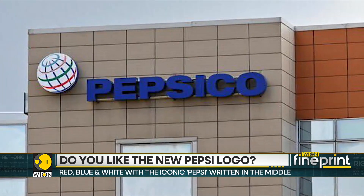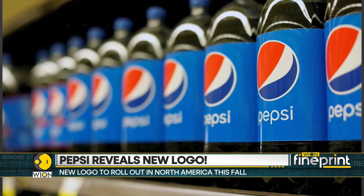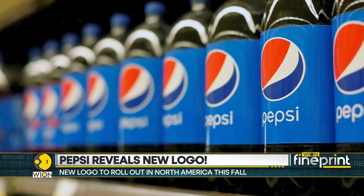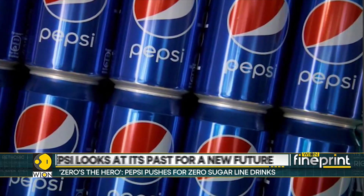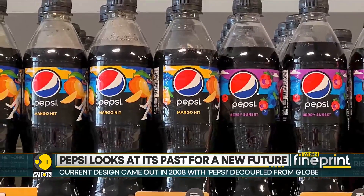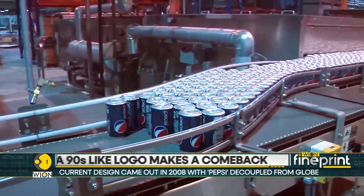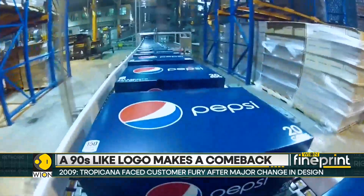Changing and revamping logos is common. The aim is to try and bring some freshness to the product, but major changes also risk confusing or upsetting customers. A case in point is that of Tropicana. Back in 2009, the juice brand changed the carton design drastically. The consumers were just outraged, and back then Tropicana was owned by PepsiCo. But after the backlash, they changed the logo back within a few months.